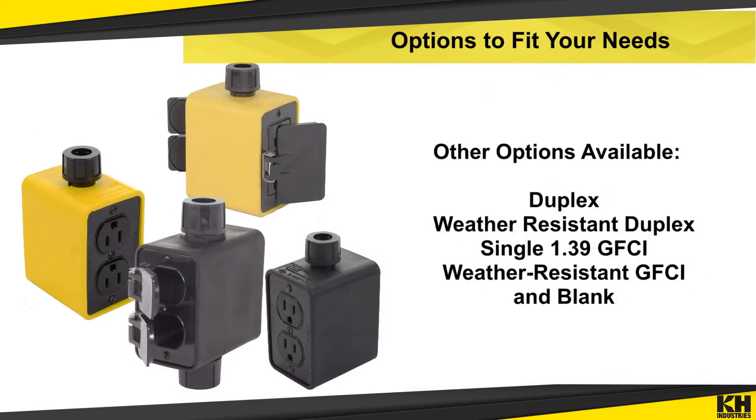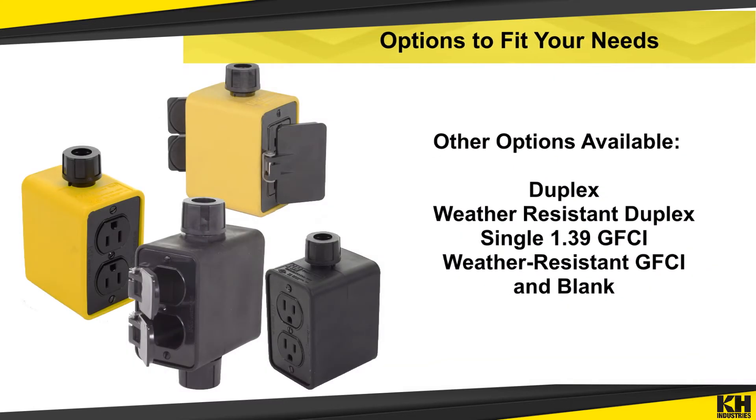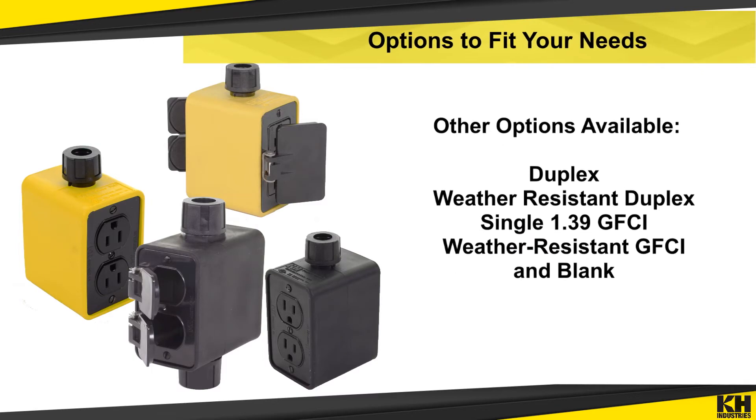Outlet boxes come with a range of options: 15 or 20 amps, with or without receptacles, and a choice of seven cover plates.